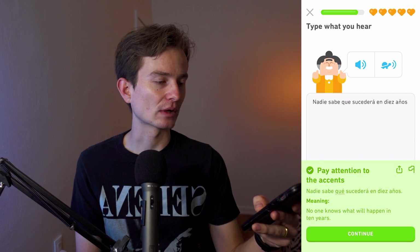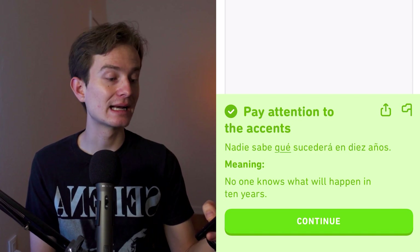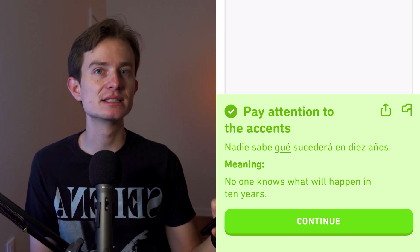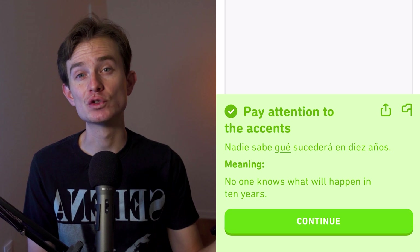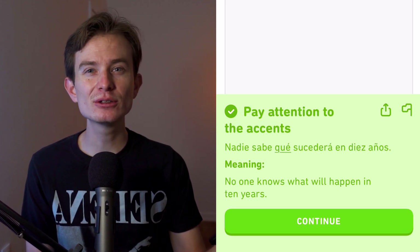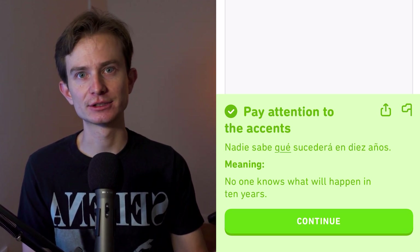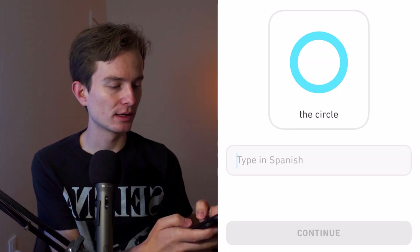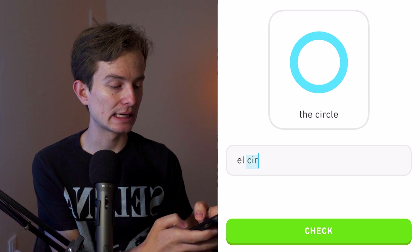Nadie sabe qué sucederá en diez años — don't forget the accent on 'qué.' An interesting note: 'qué' with an accent means 'what,' while 'que' without an accent means 'that,' and can also mean 'who' or 'whom' depending on context.